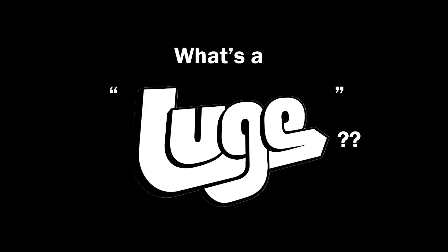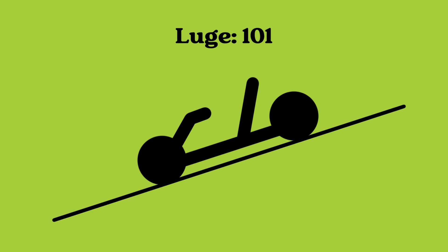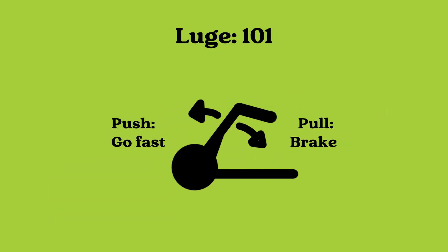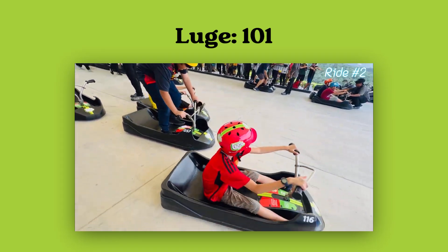But you might be asking, what's a looch? Essentially, it is an engineless go-kart that uses the power of gravity to send you down the track, having full control over the steering and braking. It is so easy to control, in fact, that even kids can enjoy the thrilling ride down the twisty tracks.